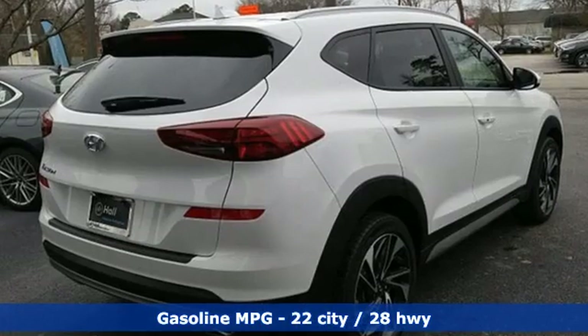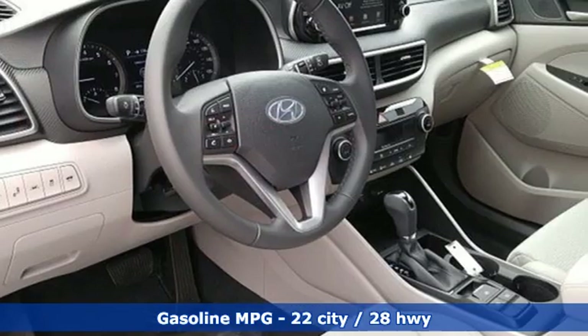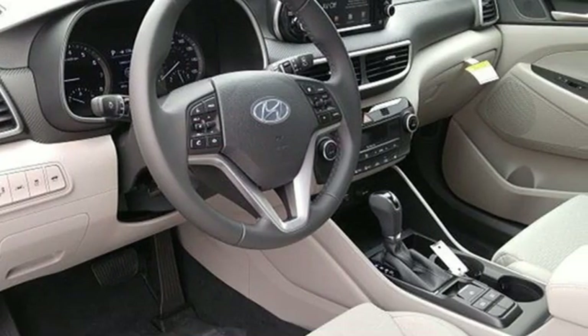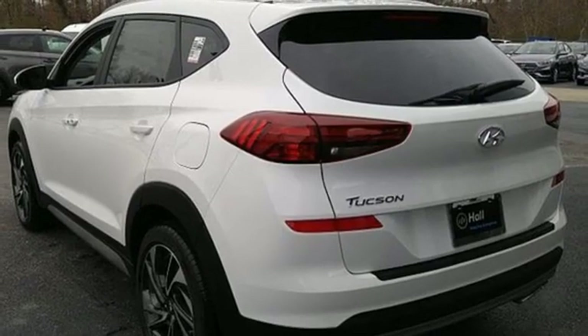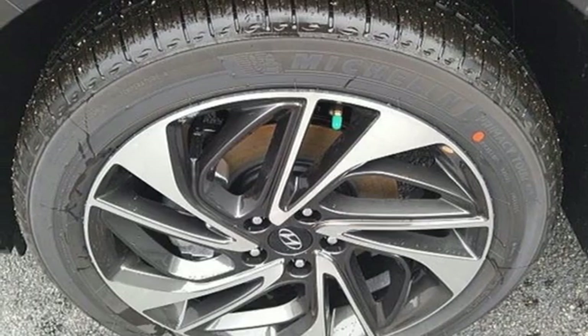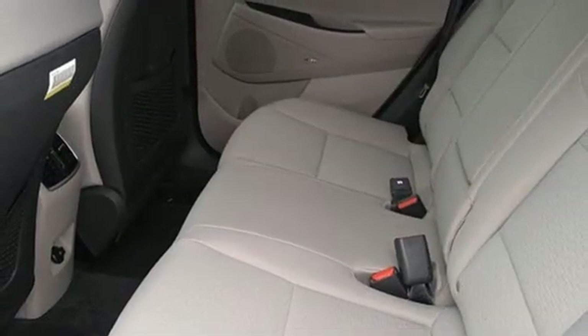Inline four-cylinder engine, dual zone climate control, streaming audio, auto dimming rear view mirror, front heated bucket seats, doors and push button start proximity key, external memory control, hands-free liftgate, remote engine start smart device, and power heated mirrors.